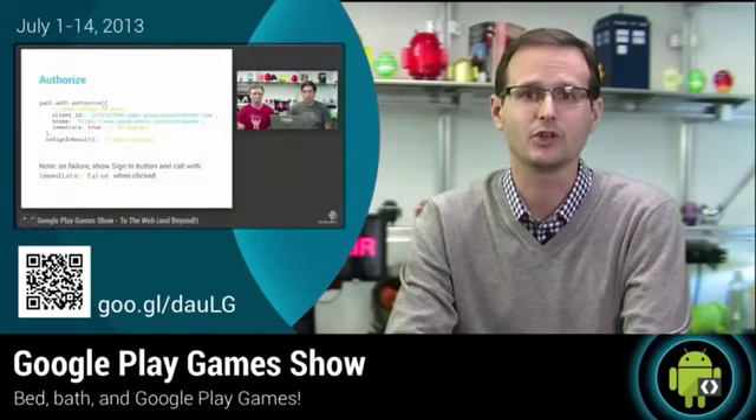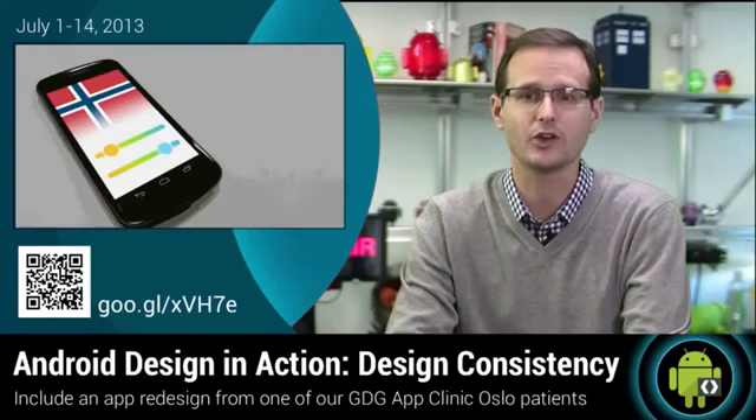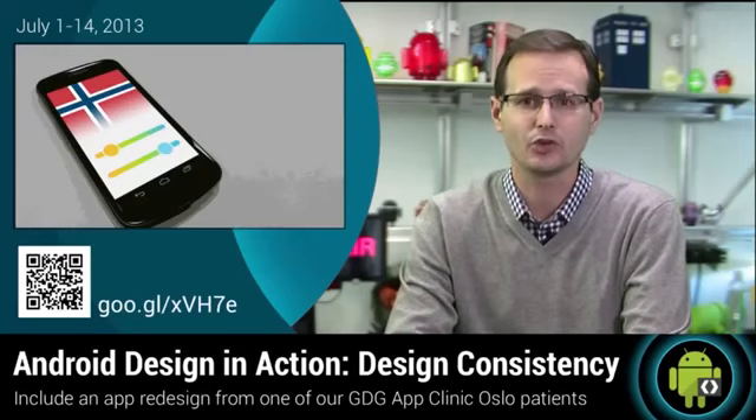In Android Developers Live, the Google Play Games team talk Google Play Games. And Android Design in Action returns with an app redesigned from our GDG Oslo app clinic, which also includes a guide to design consistency.